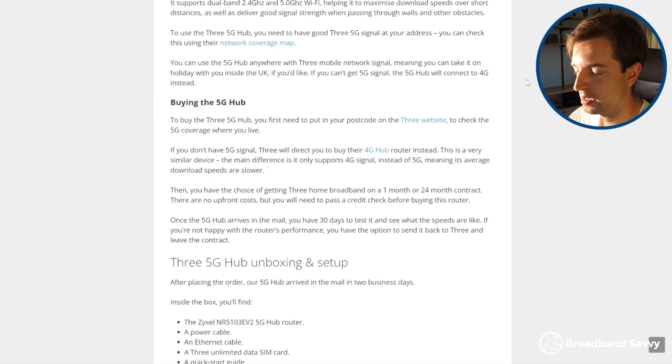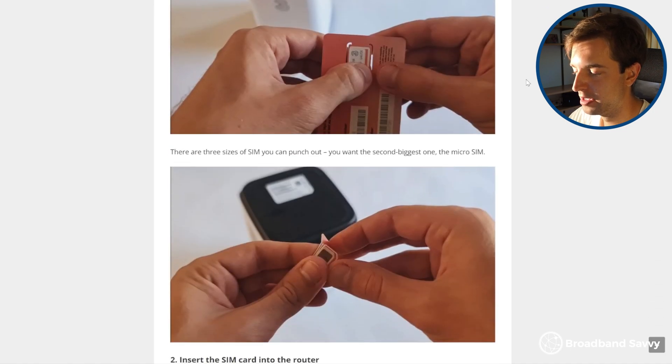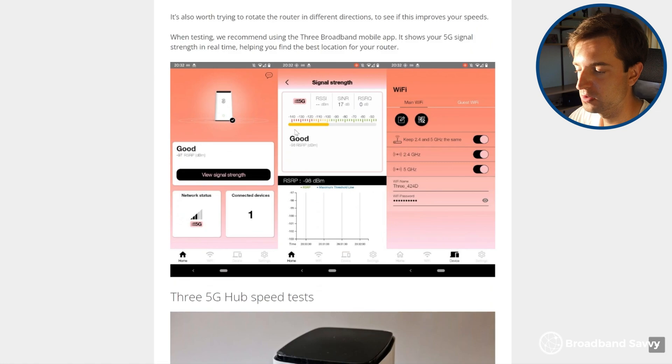The other thing about the 5G hub is it comes with an app, which can be quite useful in optimising your signal and making sure you get the best speeds. You can look at what your signal strength is like in real time on the app, which can be quite helpful when finding a good place to put it. The 4G hub doesn't come with this at the moment, so it's a bit more of a guessing game to get the best signal with that device.